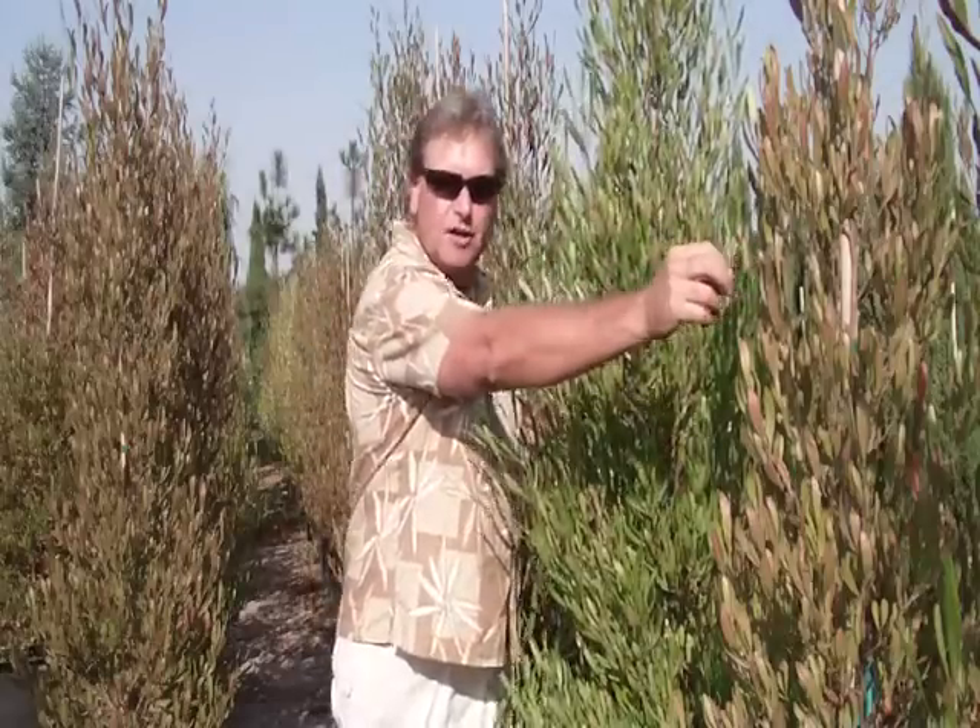We're going to be talking today about hedges. The first hedge we're going to be talking about is the Dodonaea, or the Hopseed Bush. It is a beautiful hedge. It comes in both green and purple tones. It grows to be about 12 to 15 feet tall. It is very drought tolerant and does very well by the seaside.